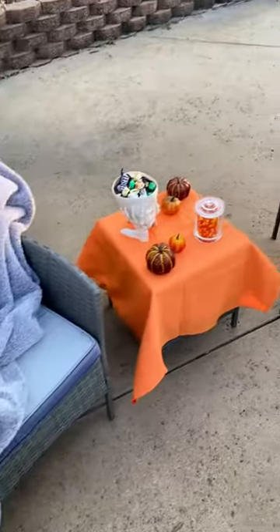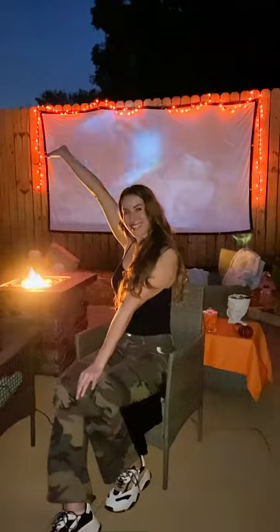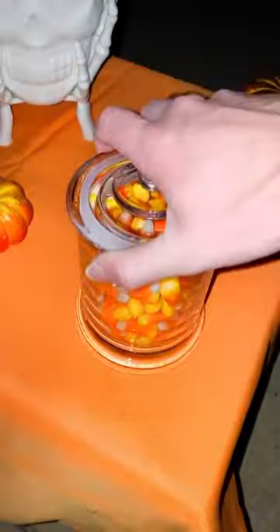A few more blankets because you can never have enough, and then you're basically done. Turn on your lights, turn on your fire pit, and you're ready to go. This is such a fun way to step up your movie game, or even if you want to watch your shows outside — like House of the Dragon, I plan on watching out here too. Hope you guys try it out!